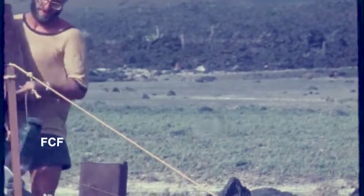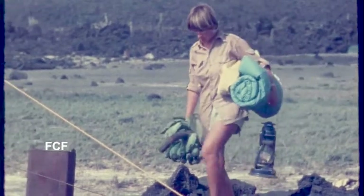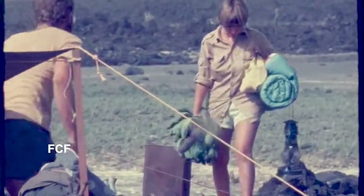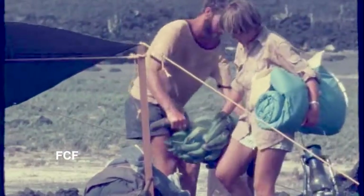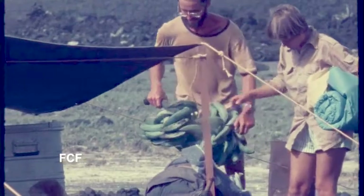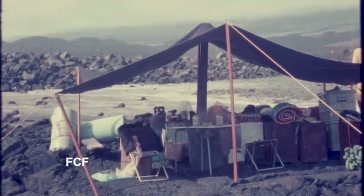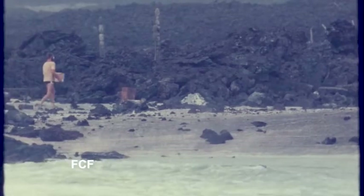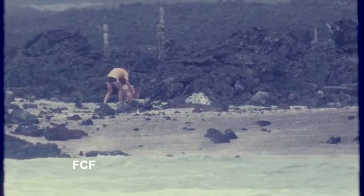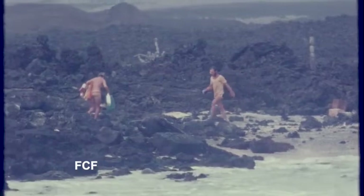You have to really want to be here to go through all this. We were worn out by the time we finally got the campsite set up. But it was important to move everything to the campsite, because fishermen have been known to come ashore and steal scientists' water and other equipment left at the landing site.